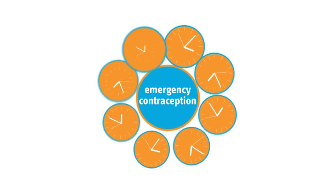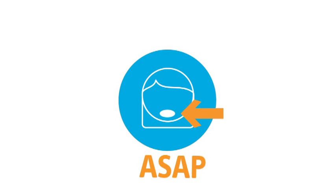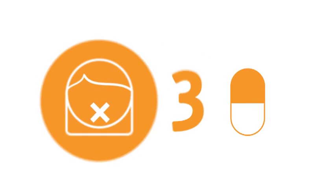Emergency contraception can be taken at any time during the menstrual cycle and is to be taken orally. Take it as soon as possible after unprotected sex or contraceptive failure. If you vomit within 3 hours of taking a tablet, you should take another immediately.